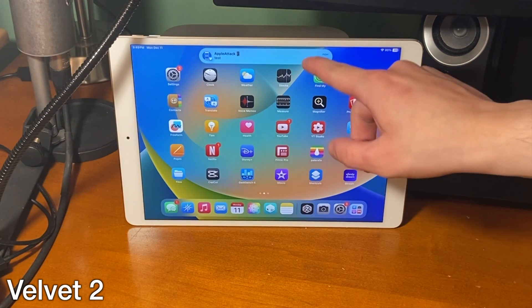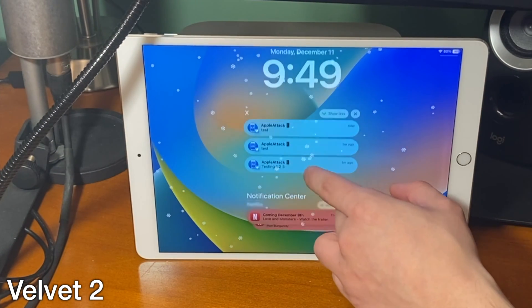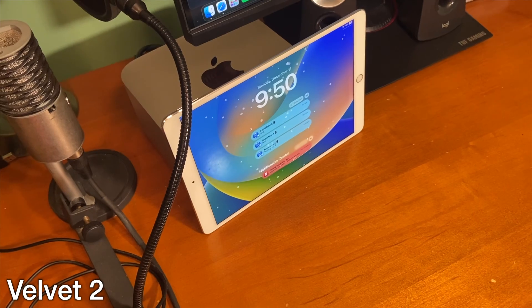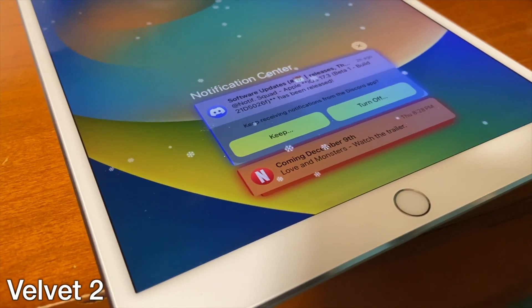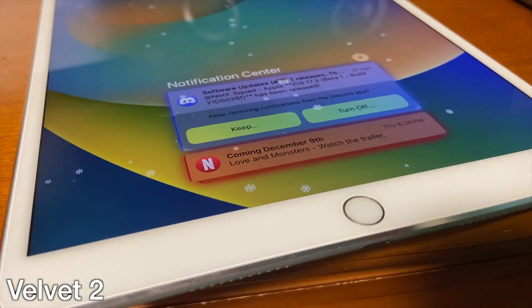Velvet 2 is an awesome notification tweak that initially was paid in its first run, however the developer has since made it free. This tweak runs flawlessly on iPadOS 17 and there are various different notification styles that you can select. I can colorize my notifications by app and make them look more square or more rounded, and there's just a bunch of other customizations that you can do.